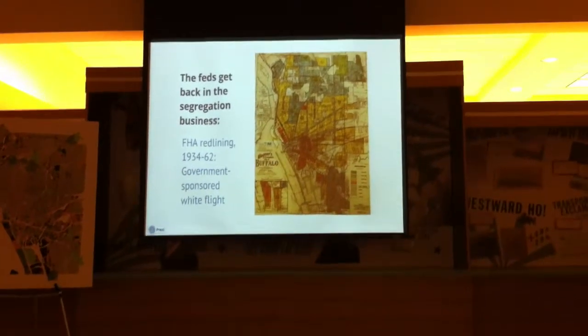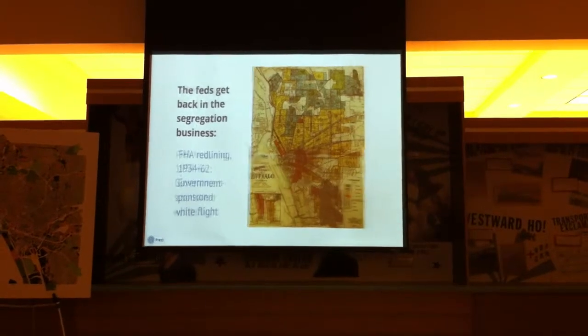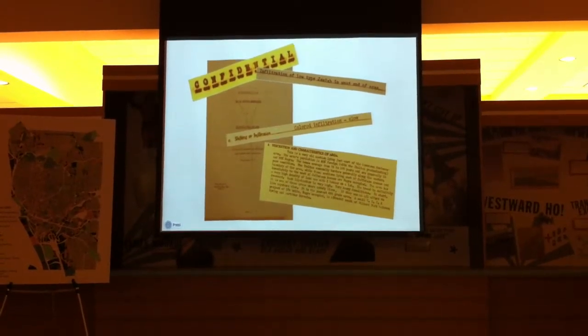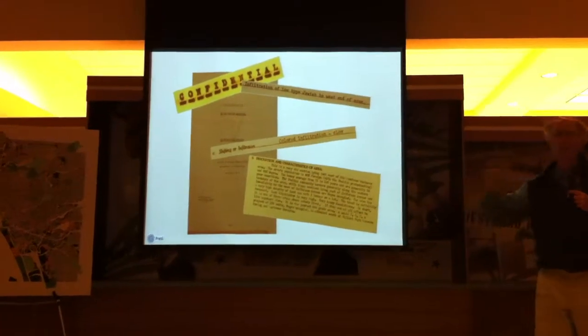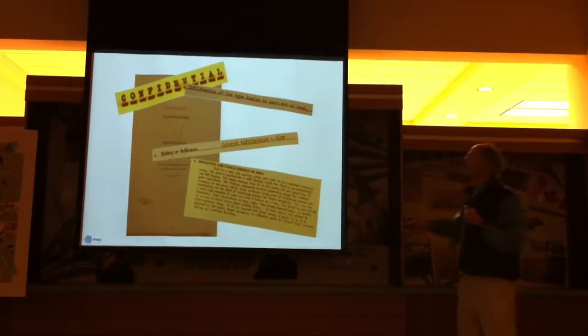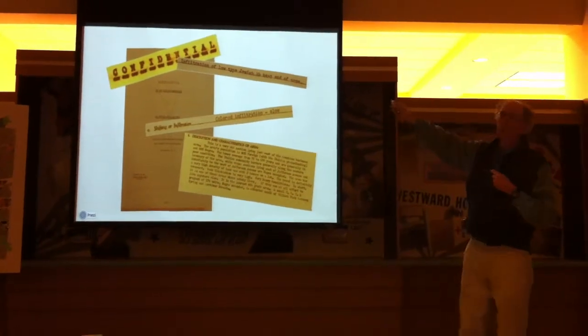This also helped sponsor white flight to the suburbs because most of the money went there. Here's a report from Buffalo from this time showing where money would and wouldn't go. They went neighborhood by neighborhood, getting local real estate officials — prominent firms we still have today — to go through neighborhoods and say where to put the money. They noted 'slow colored infiltration' as a reason to downgrade a neighborhood. They also discriminated against Jews — noting 'infiltration of the low Jewish type.' So there was nationality discrimination alongside racial discrimination. The report lists firms like Becker and Bourne — big names we still have today.